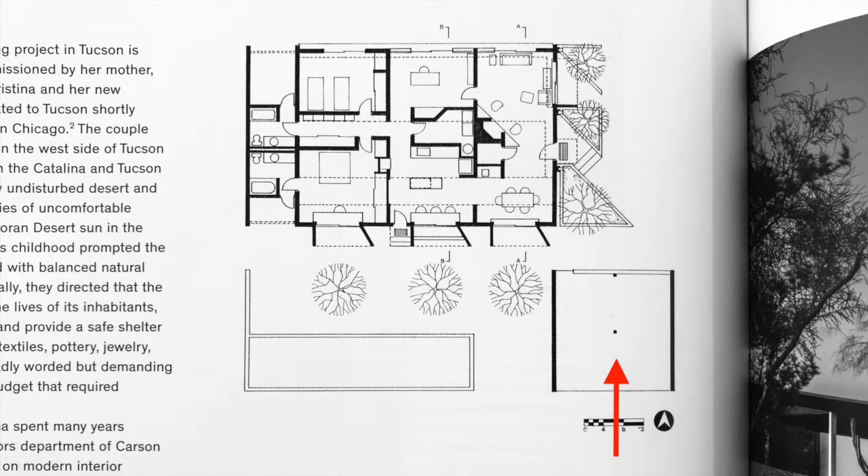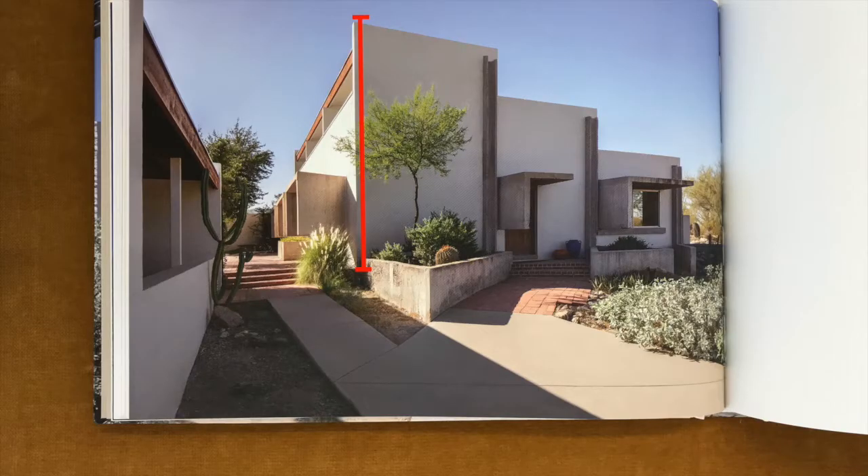Primary vehicular access is from the southeast, with a curving drive gently moving through the low desert scrub until the southern elevation of the house appears in full view. The building displays its full height of over six meters, along with uninterrupted clerestory glazing above and cast-in-place solar shades at ground level.